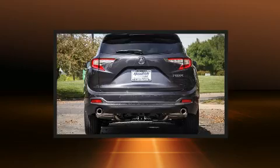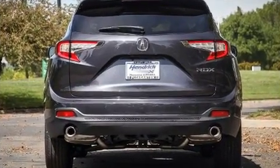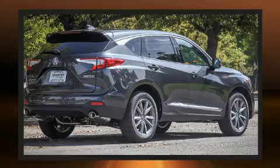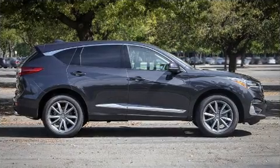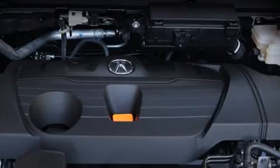Acura ensures the safety and security of its passengers with equipment such as dual front impact airbags with occupant sensing airbag, traction control, brake assist, a panic alarm, an emergency communication system, and four-wheel disc brakes with ABS. With electronic stability control supplementing mechanical systems, you'll maintain precise command of the roadway.